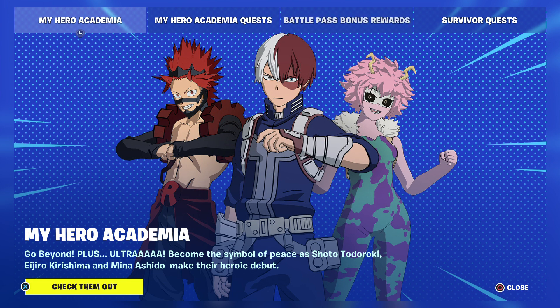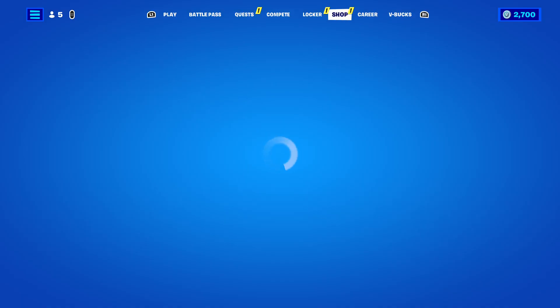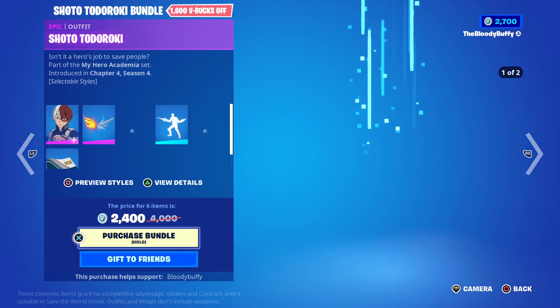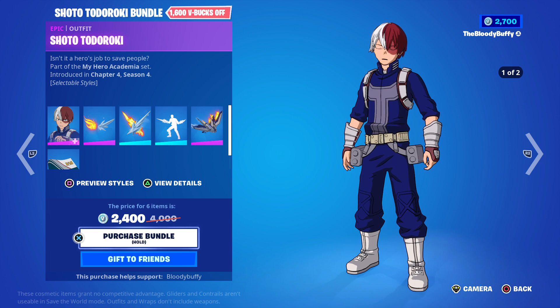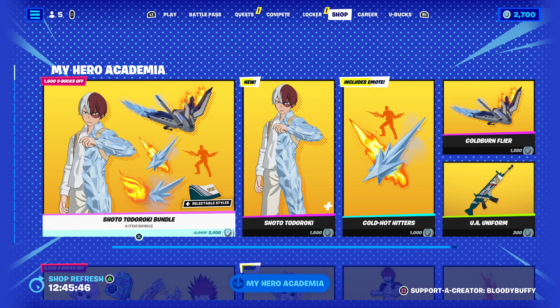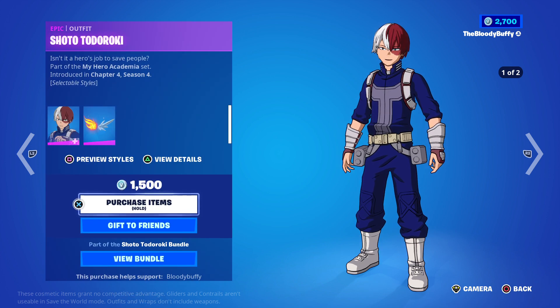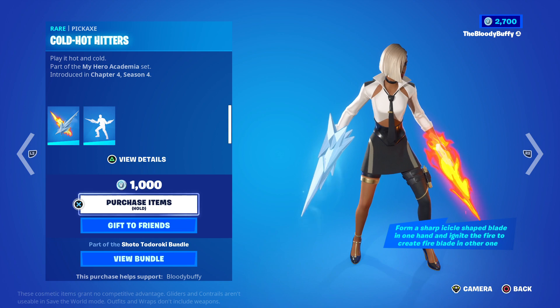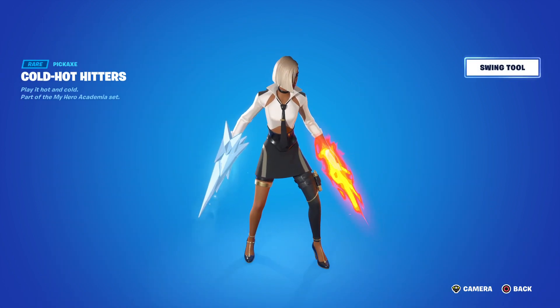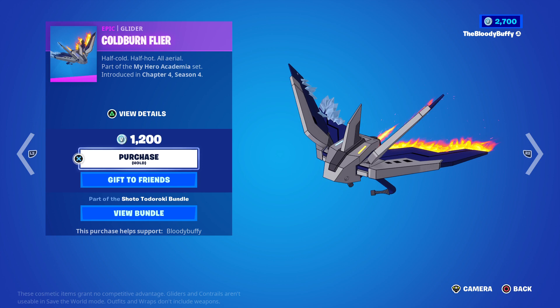Look what else we have - wave two of My Hero Academia. I thought there was going to be a video. If you are going to pick up anything - Shoto, if Jackson was here he could pronounce it. So 2400 and you get Shoto, you get the cold hot hitters - let's swing them. Oh, a nice splash effect, okay - cold burn flyer.